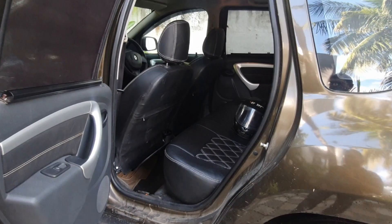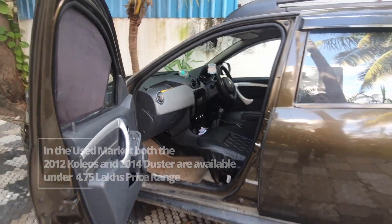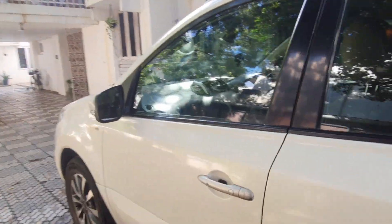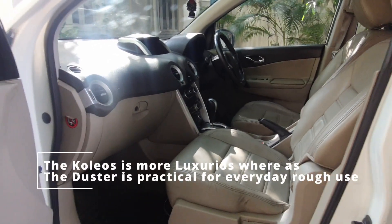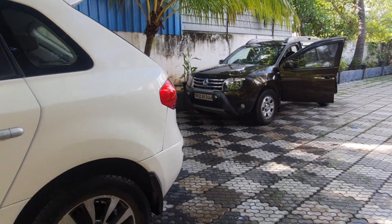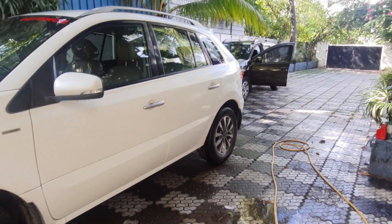Lots of space overall, but the Duster is quite small compared to the Coleos. You can see the Coleos cabin space is much higher. The Duster has a more car-like design, while in the Coleos you're sitting quite high — the car itself is at a pretty high base. Check out the size differences between both cars and you'll understand why the Coleos was a 25 lakh SUV and the Duster sold at 15 lakhs.